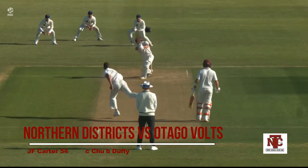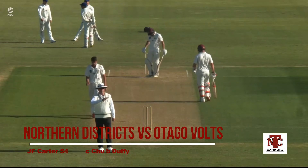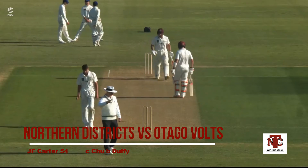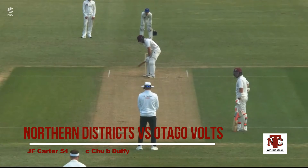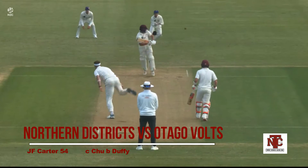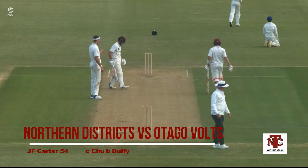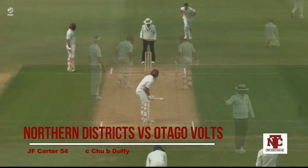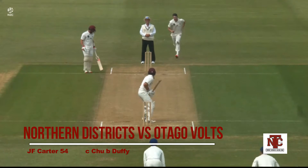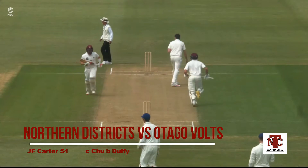Beautiful cover drive there from Joe Carter, one of the many members of the 2012 under-19 cricket team currently playing domestic cricket in Aotearoa. And again the same shot, just guides it down through to fine leg. Michael Ray's not happy with his wicket keeper or with Joe Carter — there's a bit of niggle there.